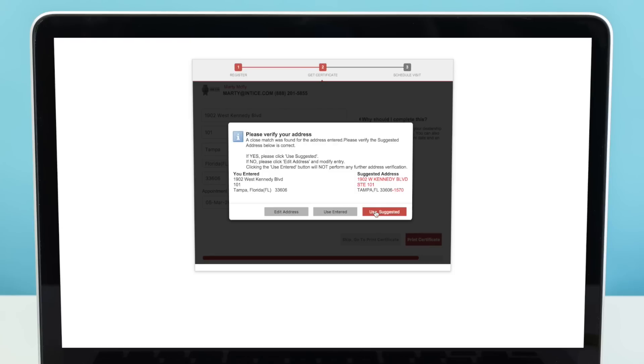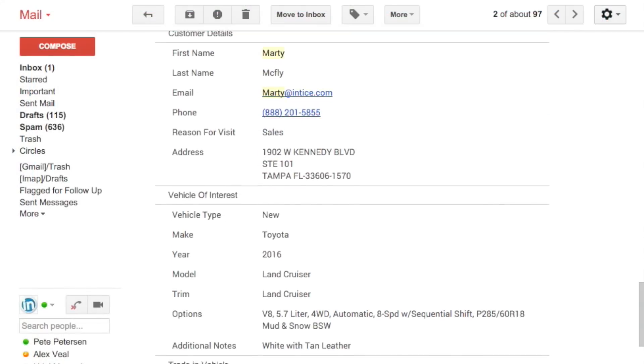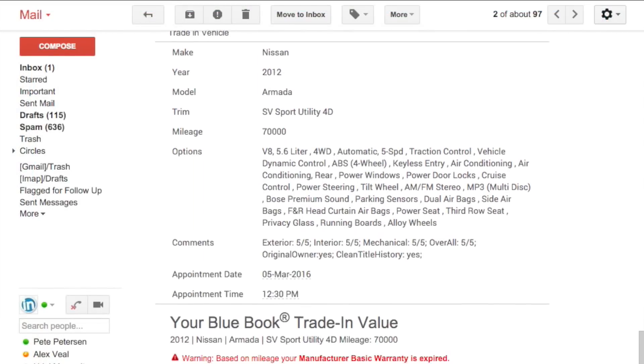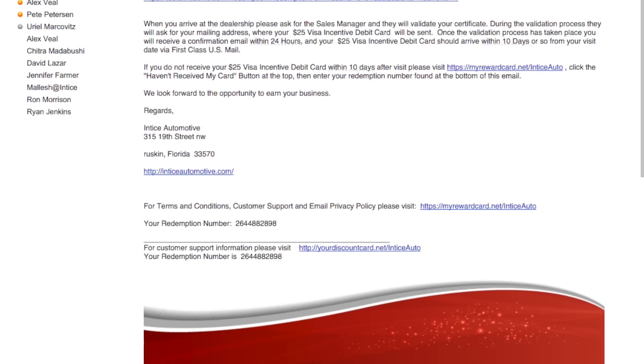When the registration is complete, the customer is presented with a redemption certificate. An ADF XML lead is sent to your CRM and the customer receives an email notification, including a link to the certificate.